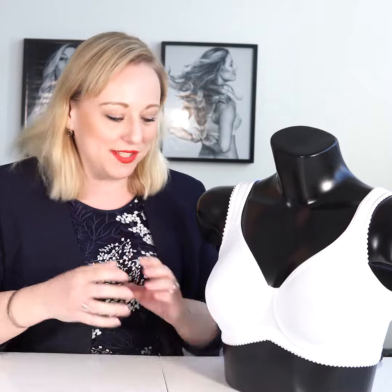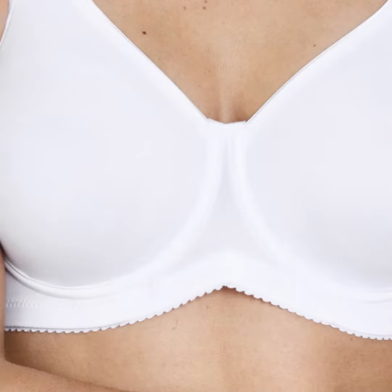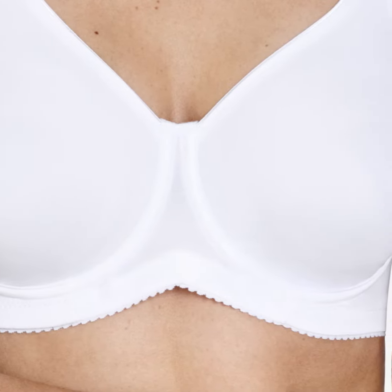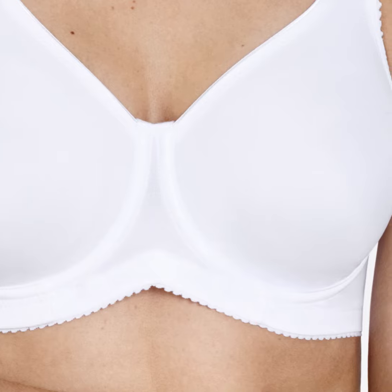So that's maybe the best advice any bra expert can give: make sure that you have a really good and steady bra around your body, because if you get the lift there then everything else just feels super comfortable.